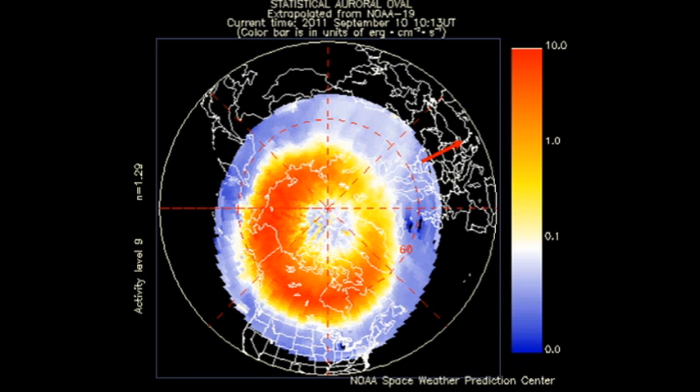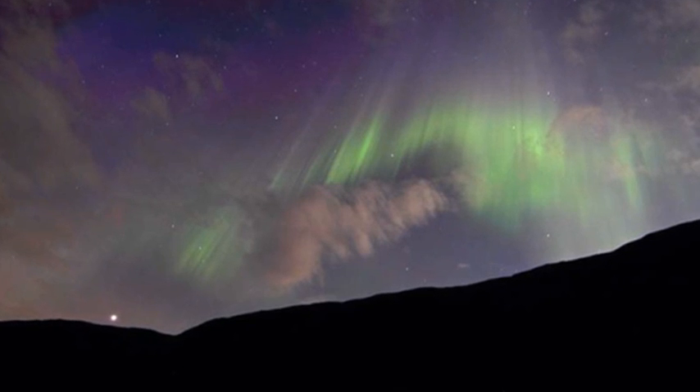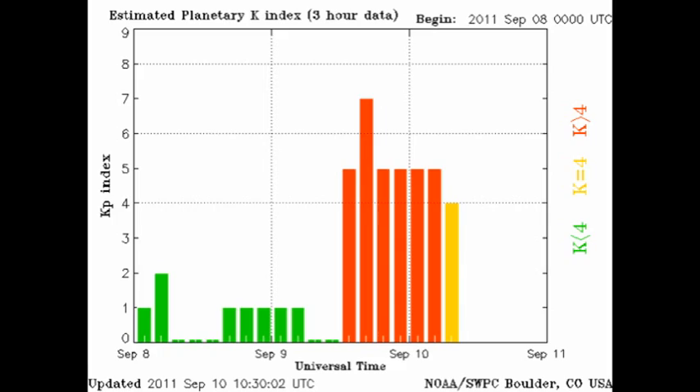Both the Arctic and Antarctic auroral zones look very, very active, and we've got some of the first pictures here of some of the aurora that were seen as a result of this event. The KP index has varied between 0 and 7 over the last 24 hours, but now seems to be dropping off and is at level 4.